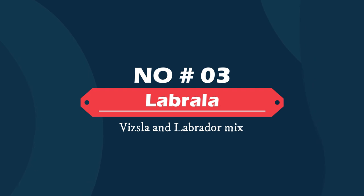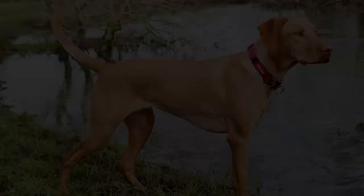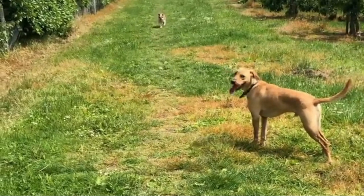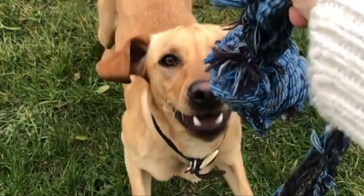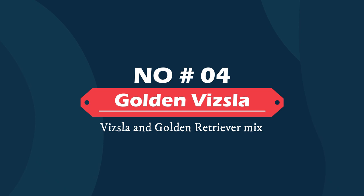Number three: Labrala — Vizsla and Labrador mix. The Vizsla Lord, or Labrala as this mixed breed is sometimes called, is a cross between the Labrador Retriever and the Hungarian Vizsla. Both breeds are members of the sporting group but have slightly different roles. They have expressive eyes, long ears that droop sweetly, and lean athletic bodies. The fur of the Labrala is inevitably short and low maintenance.